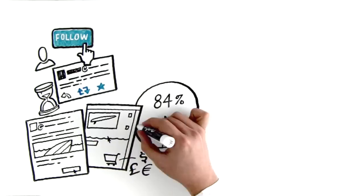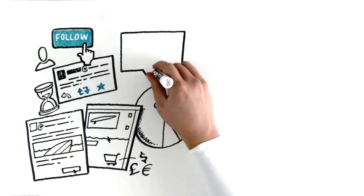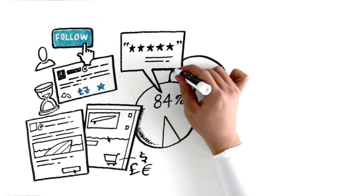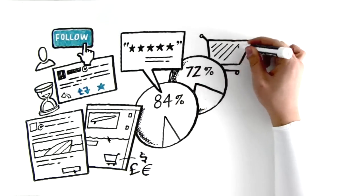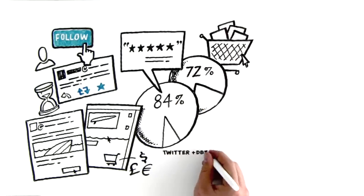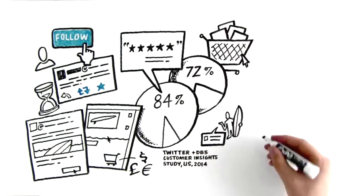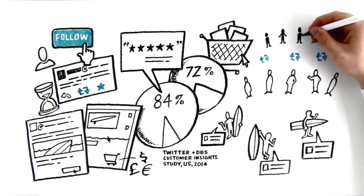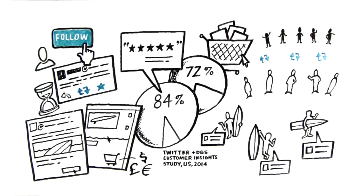Our research found that 84% of followers will share positive experiences about your business on Twitter, and 72% of users are likely to make purchases from the businesses they follow. Building a strong community of followers is a great way to stay connected with existing customers and to find new ones who can help grow your business.